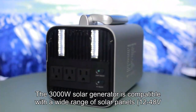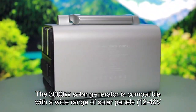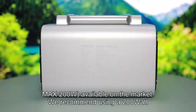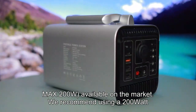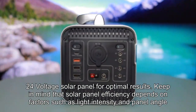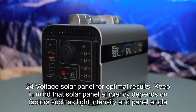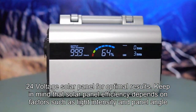Harness solar energy. The 3000W solar generator is compatible with a wide range of solar panels — 12-48V, max 200W — available on the market. We recommend using a 200W, 24-volt solar panel for optimal results. Keep in mind that solar panel efficiency depends on factors such as light intensity and panel angle.